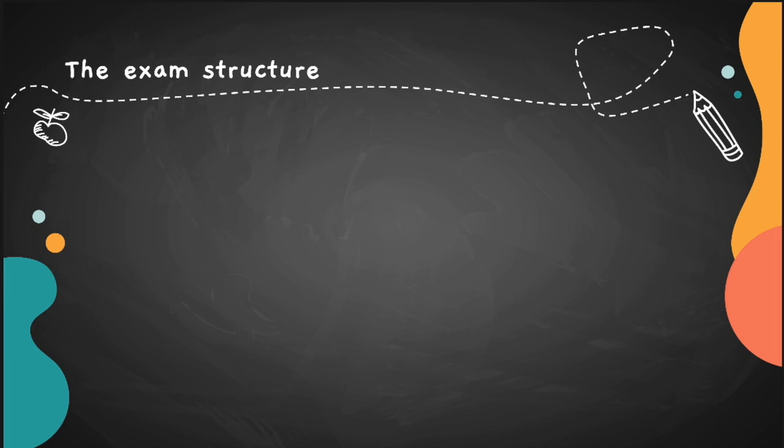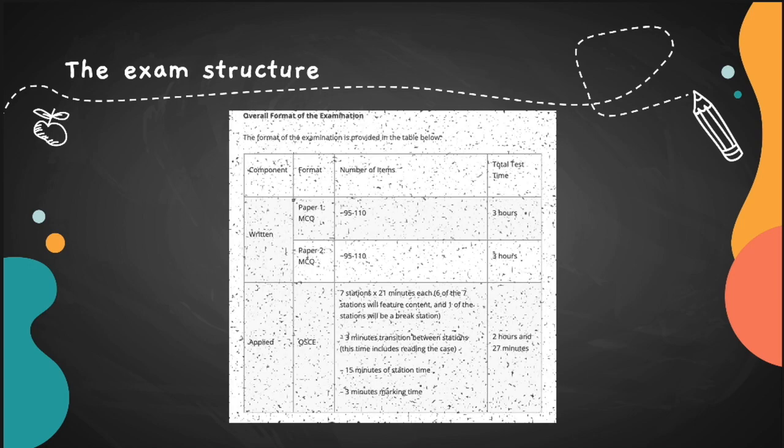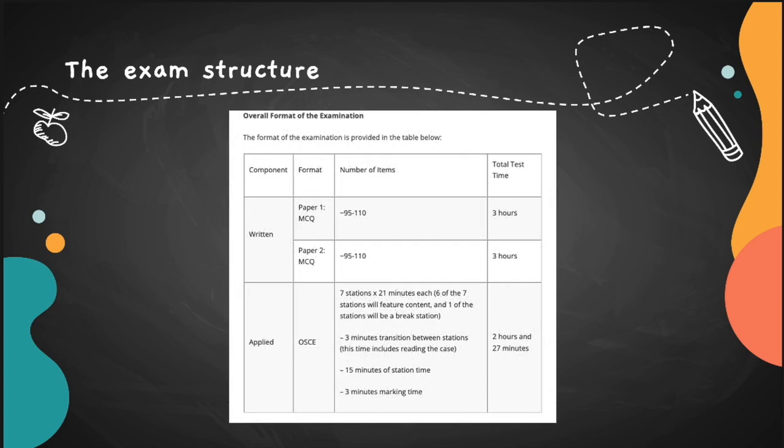One of the things people don't do is visit the Royal College website. I remember visiting it and reading about my exam maybe two weeks before — I was like, 'oh, lots of information is already there.' I heard people doing different courses and just did whatever other people were doing. Unfortunately I did not look at the Royal College website early, and that was one of my mistakes.